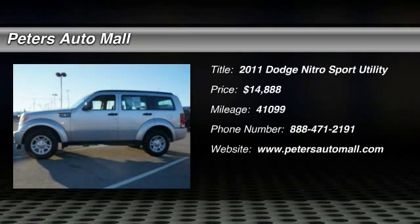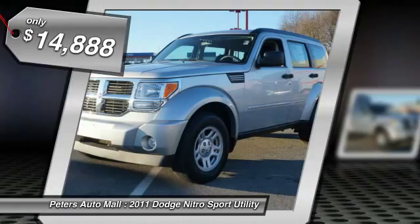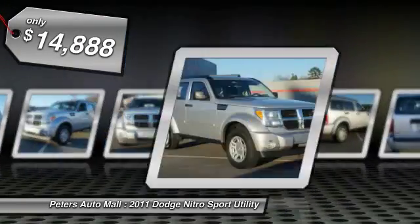You'll love this 2011 Dodge Nitro. This is a car you'll want to take home. With 41,099 miles, it features automatic transmission and an exterior color of bright silver metallic clear coat.